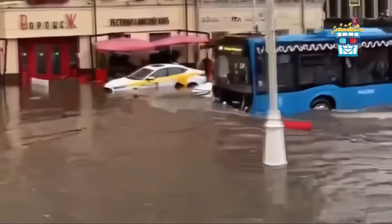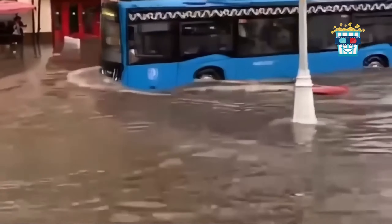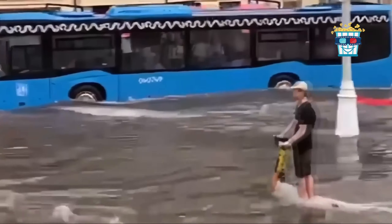The blue bus is stuck in flood water, and a scooter rider whizzes by like he's in a video game trying to beat the high score.